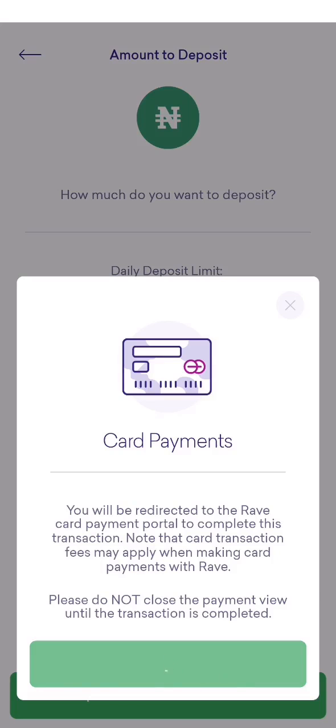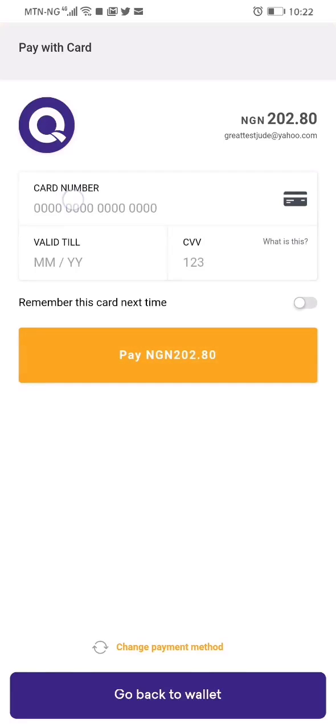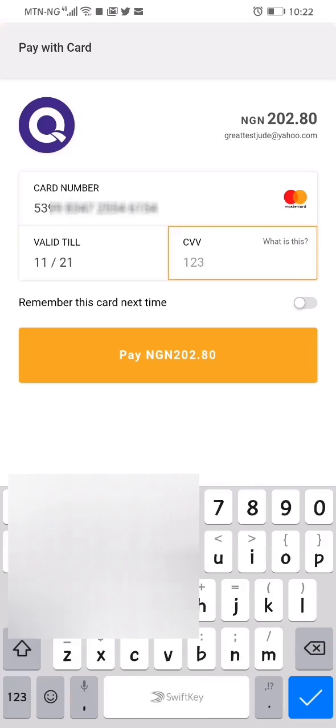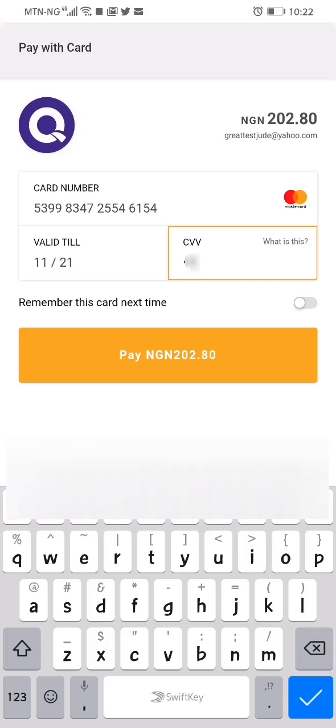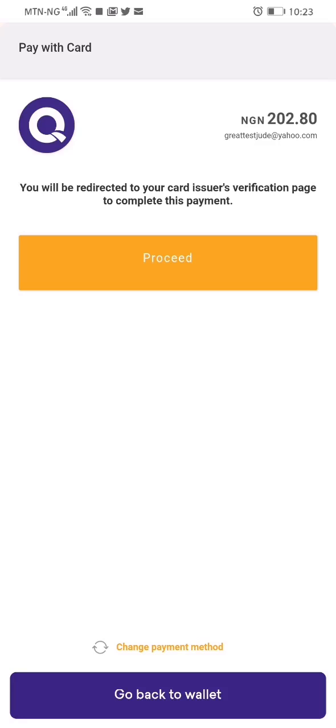I click again. Here I will enter my card information. The CVV is the number on the reverse of your card. Then click on pay. Note that the amount I'm paying is 202 naira 80 kobo — the 2 naira 80 kobo is charged by the payment processor, in this case FlutterWave.